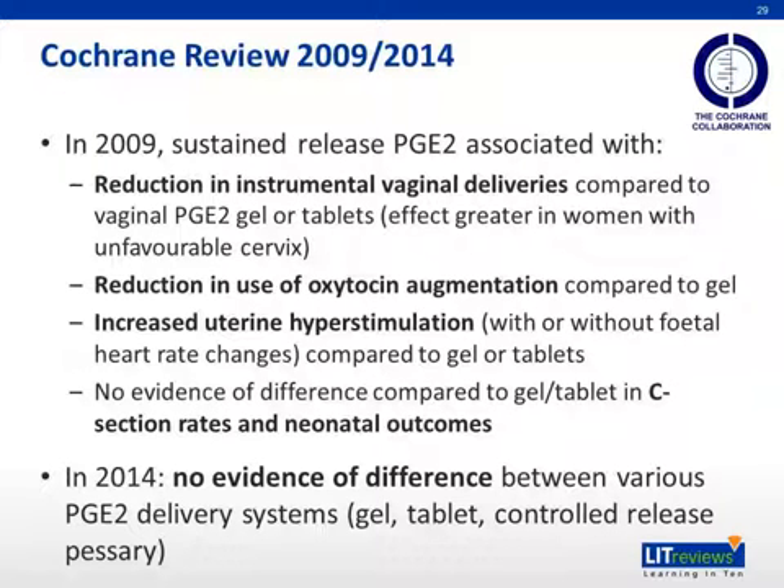Finally, according to the Cochrane review in 2009, sustained-release PGE2 insert is associated with: a reduction in instrumental vaginal deliveries compared to vaginal PGE2 gel or tablets — with greater effect in women with unfavorable cervix; a reduction in use of oxytocin augmentation compared to gel; and increased uterine hyperstimulation with or without fetal heart rate changes compared to gel or tablets. No evidence of difference exists in cesarean section rates and neonatal outcomes. In the 2014 Cochrane review, there is no evidence of difference between the various PGE2 delivery systems — whether gel, tablet, or controlled-release pessary.